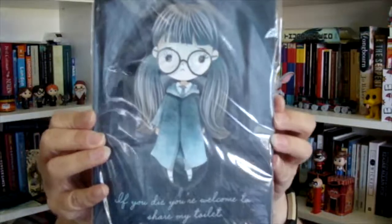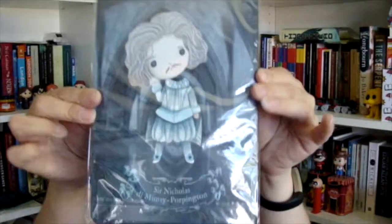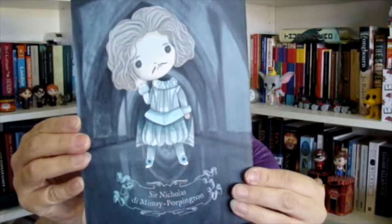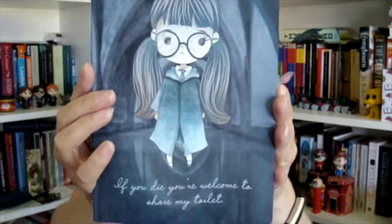And then we get this little notebook that says, 'If you die, you're welcome to share my toilet,' so that must be Moaning Myrtle. And on the back is Sir Nicholas — Nearly Headless Nick. So it's a Harry Potter notebook. I don't see enough things that have Moaning Myrtle and Nearly Headless Nick on them. This is adorable. Let's open it up — it's just lined, but the artwork is so incredible. I love the colours. I kind of do love Moaning Myrtle, and her little crush on Harry was very good in the books.